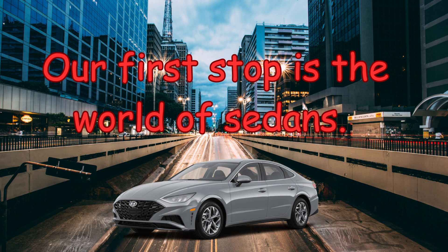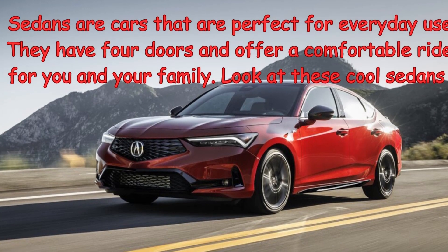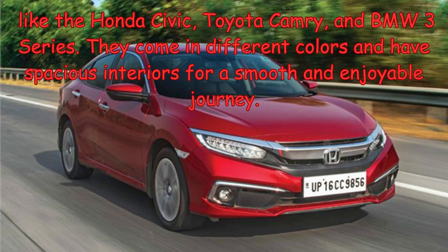Our first stop is the world of sedans. Sedans are cars that are perfect for everyday use. They have four doors and offer a comfortable ride for you and your family.